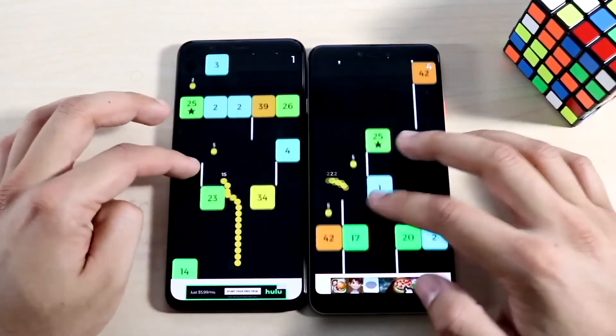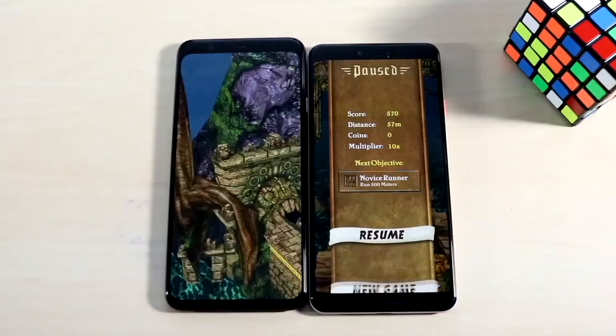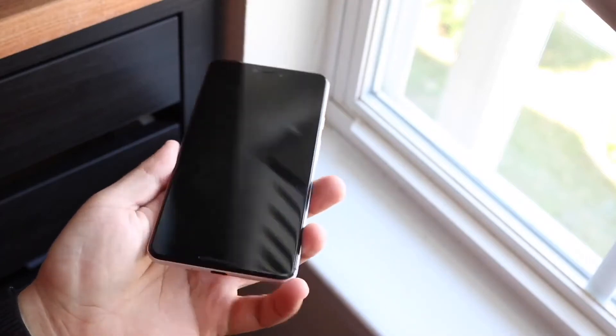It still feels pretty good in the hand. You have wireless charging, great battery life, and great software. With that stock software, it's going to be able to handle pretty much any type of new features coming in with the next version of Android — Android 12.